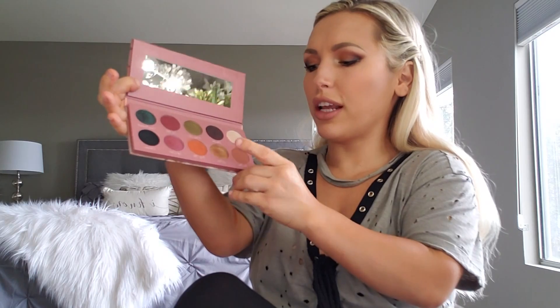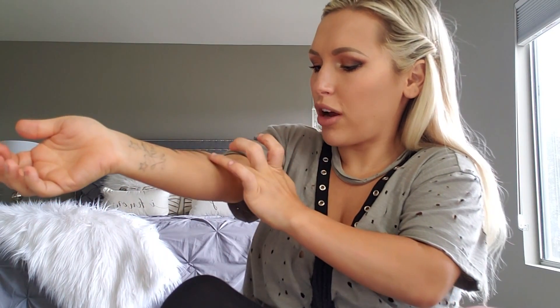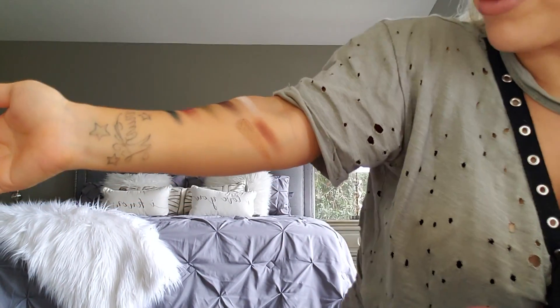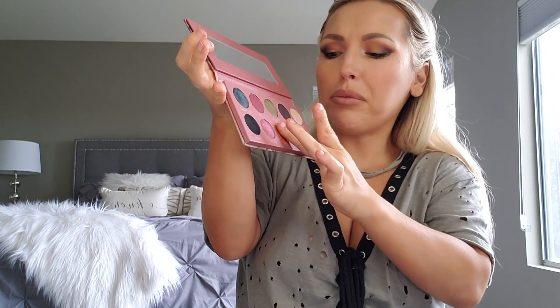The next shade is called Little Boss and it's a perfect gold color — a bronzy gold, not yellow gold. I'll do one swipe so you can see how pigmented this is. The payoff is amazing.